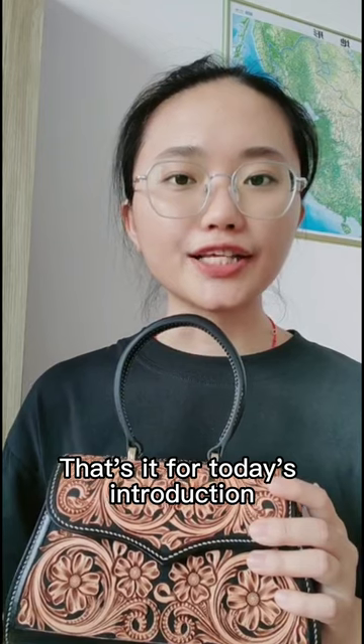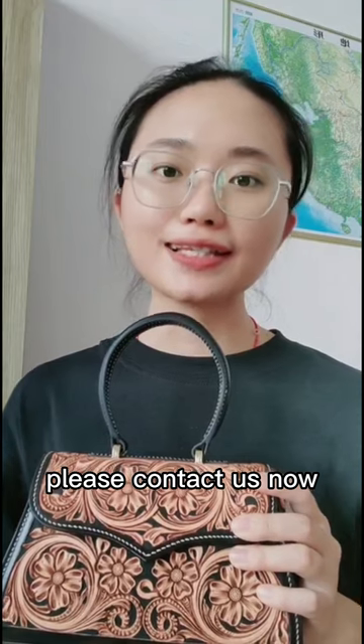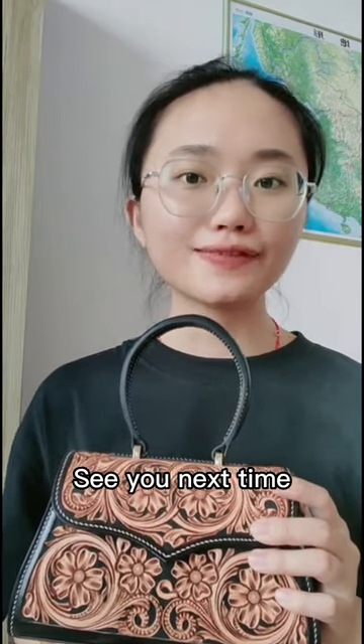That's it for today's introduction. If you want to know more product information, please contact us now. See you next time.